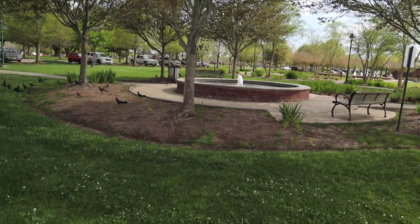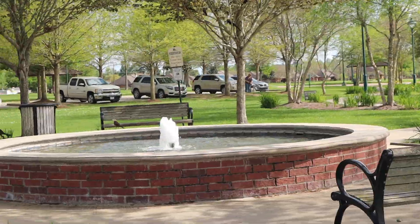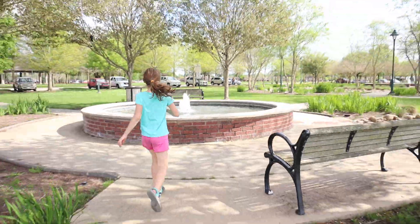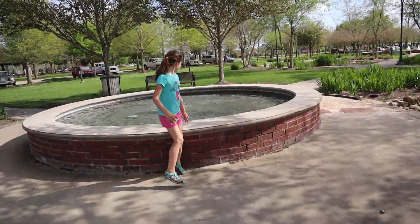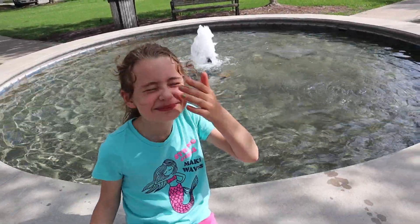Another thing that is really nice about this park is that they have a ton of fountains in the area. So if you want to stop and wet your hands and wipe your face with your wet hands, it really helps to cool it off and feels really nice, especially on these hot Louisiana days.